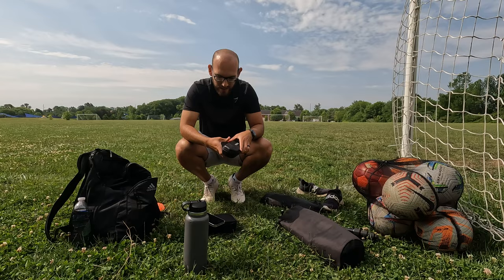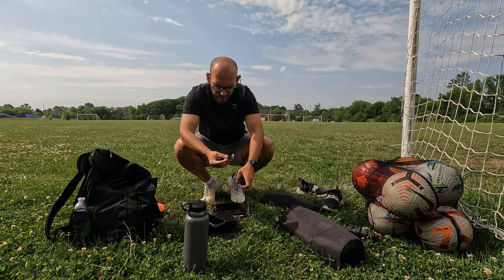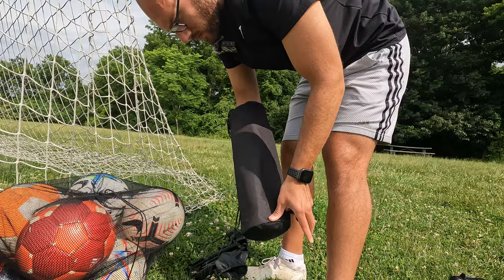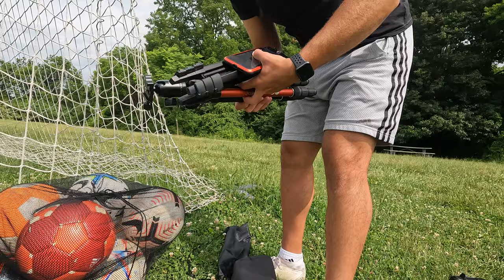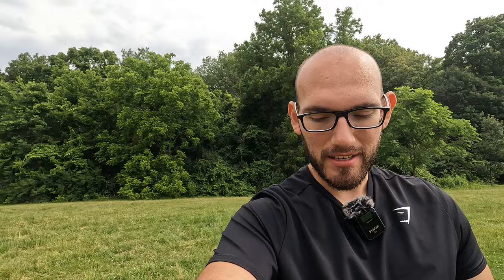The mics I use are Synco G2, I believe — got a receiver and a transmitter, go ahead and turn them on, make sure they're connected, then slap the transmitter onto my shirt. If you haven't already, go down and check your subscribe button — if it's red, that means you haven't subscribed. Go ahead and click on it and join the family. Almost forgot — this part goes at the top of the tripod. I don't know why I keep saying GoPro tripod.